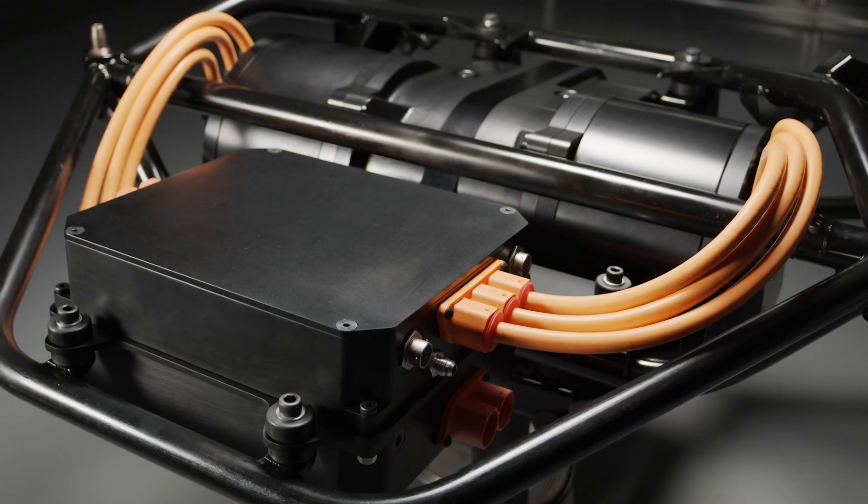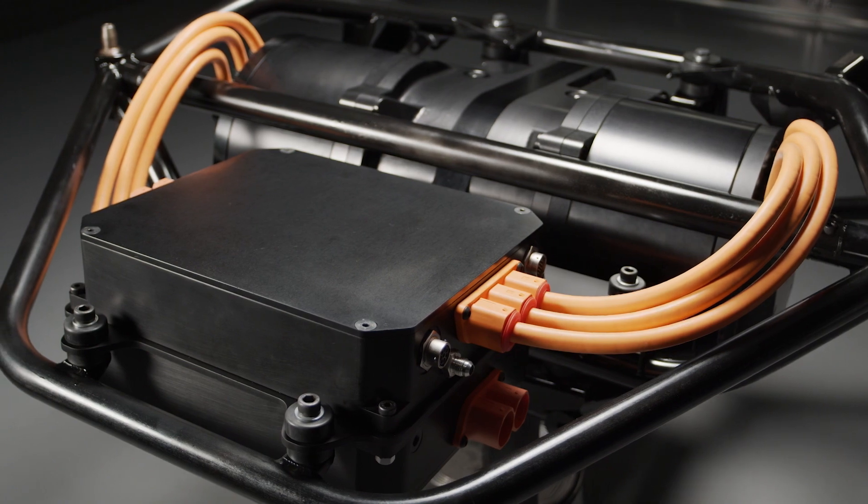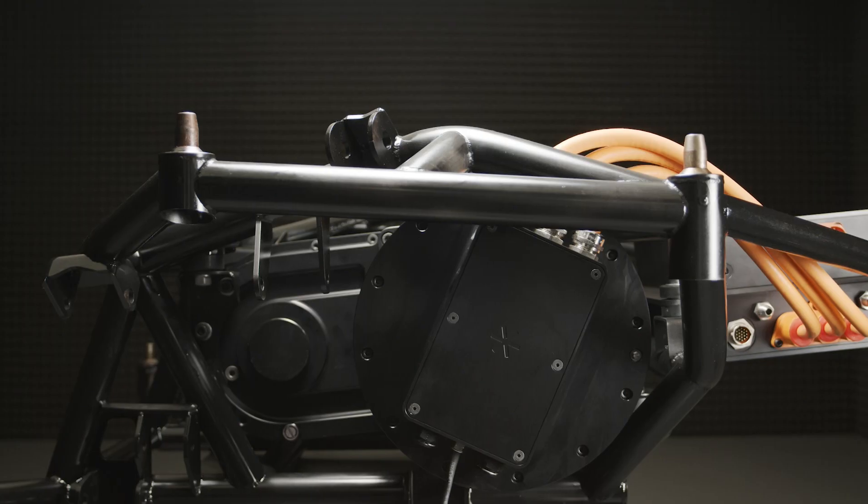All the hardware you see in front of me here — using the power inverters, the electric motors, the reduction gearbox and so on.